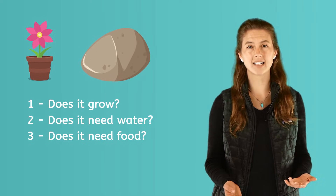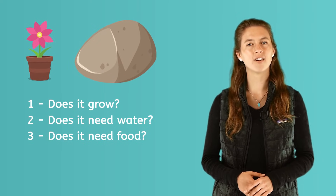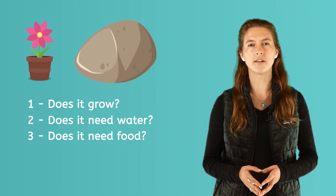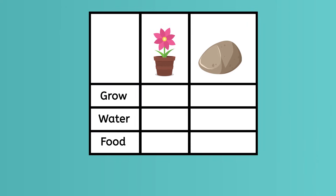What about the rock? Does it need food? We can look at a rock and know it doesn't eat food. It doesn't grow or need food in any way. Let's remember the difference: living things grow, need water, and need food. Non-living things do not grow, do not need water, and do not need food.